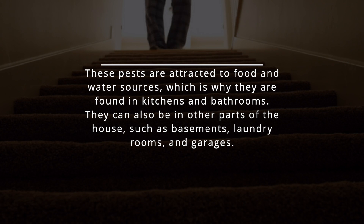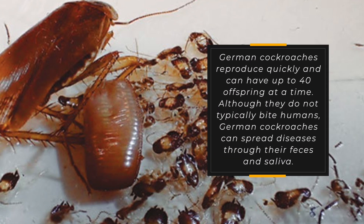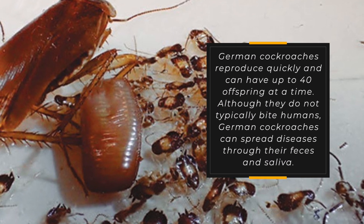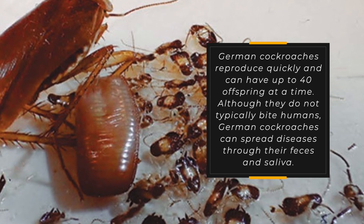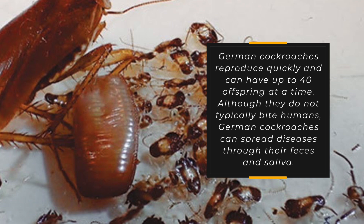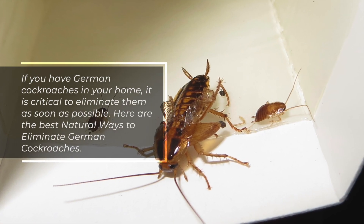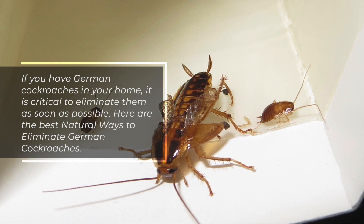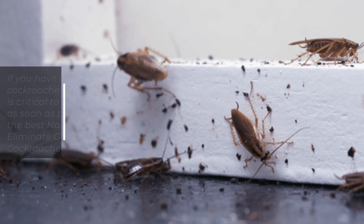They can also be in other parts of the house, such as basements, laundry rooms, and garages. German cockroaches reproduce quickly and can have up to 40 offspring at a time. Although they do not typically bite humans, German cockroaches can spread diseases through their feces and saliva. If you have German cockroaches in your home, it is critical to eliminate them as soon as possible. Here are the best natural ways to eliminate German cockroaches.